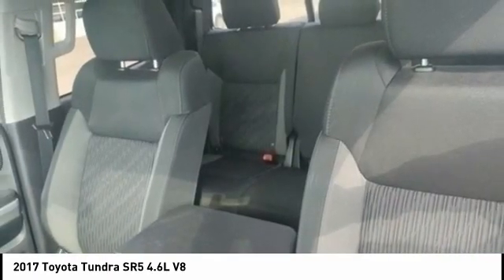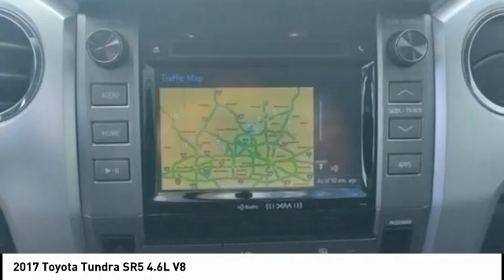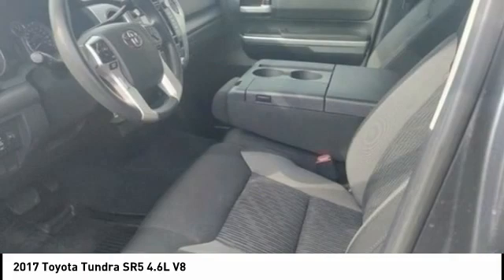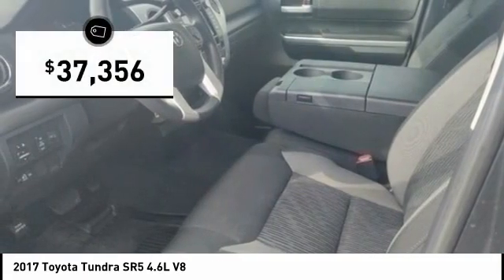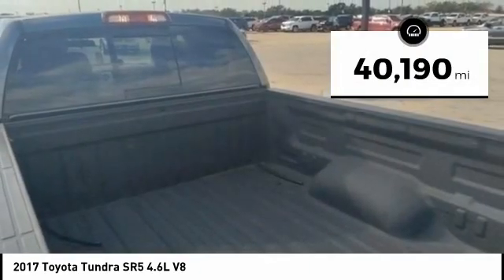With a towing capacity of up to 10,000 plus pounds and a payload capacity of over 2,000 pounds, the Tundra is the perfect mix of power and efficiency and is priced below $40,000. This vehicle has less than 45,000 miles.